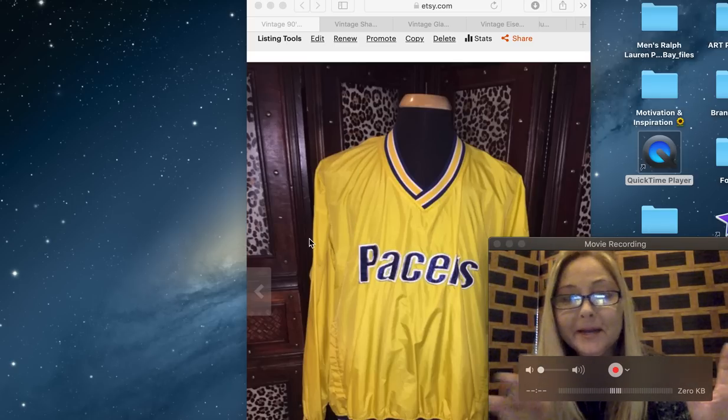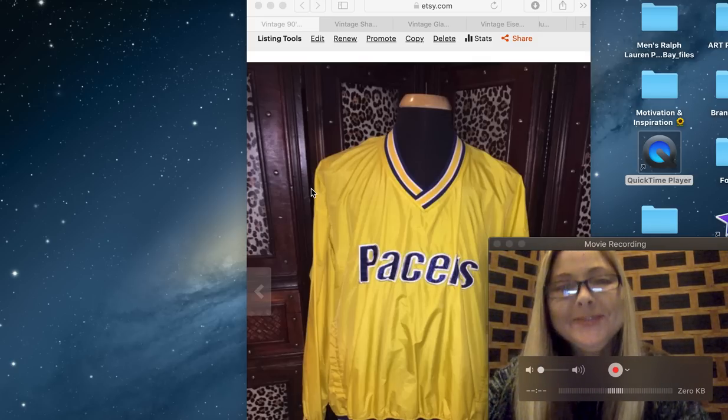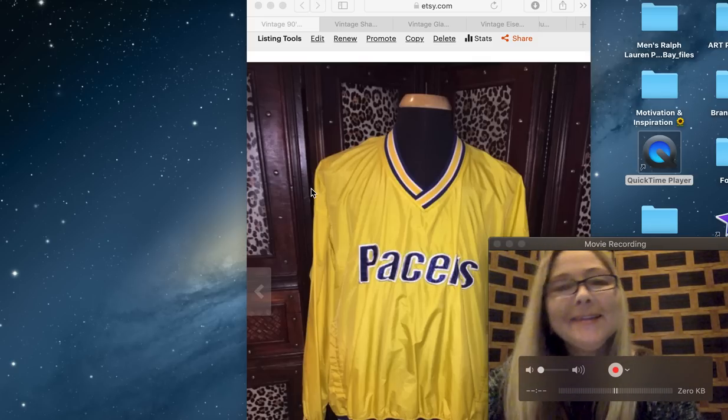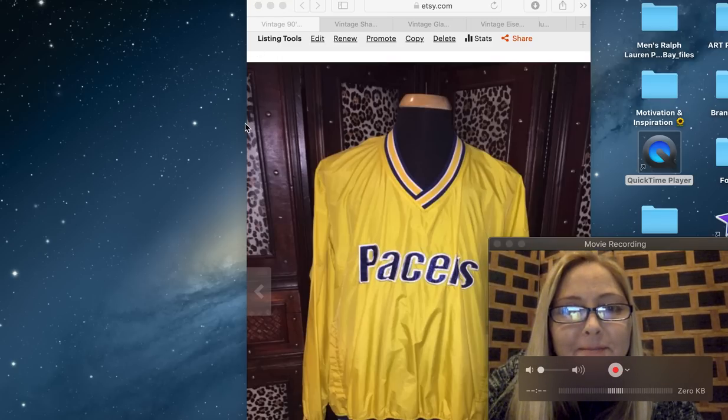I'm trying to get my picture to float on top — we'll see if it works. If not I might have to stop for a second and try to figure things out. It's been a while since I've made a video, but I'm happy to be back, I missed y'all.